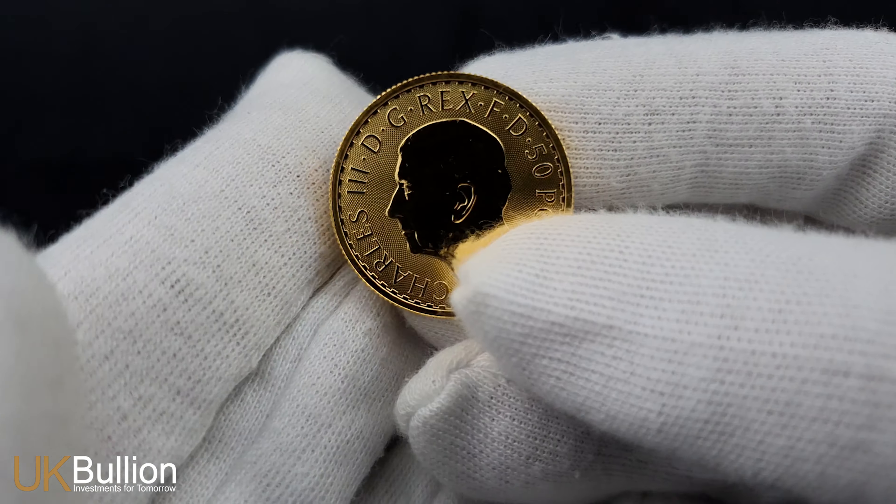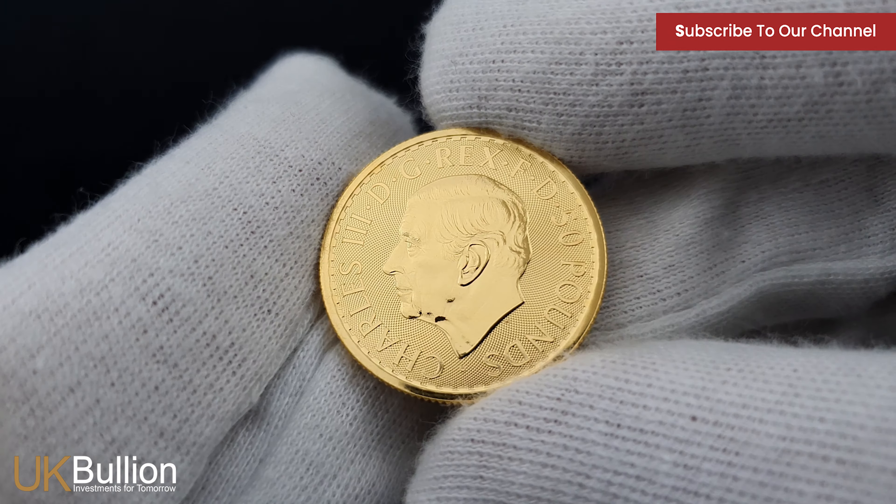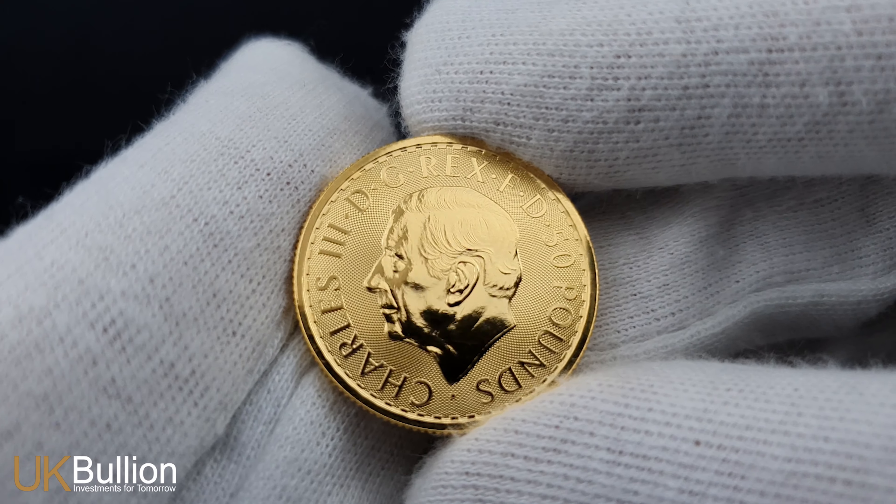The obverse proudly showcases the striking King Charles III portrait, symbolising heritage and sovereignty.